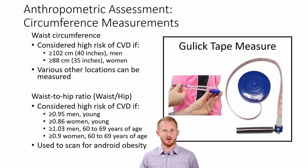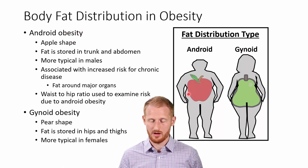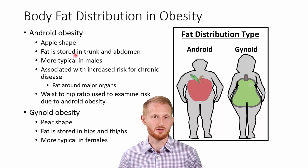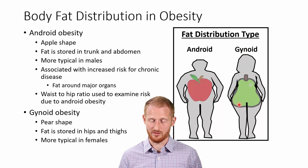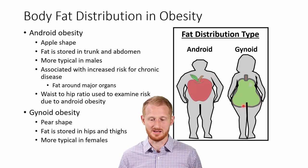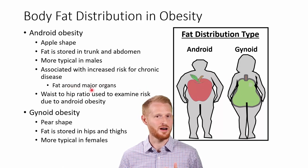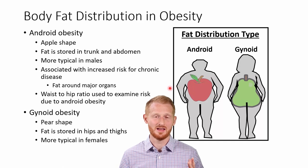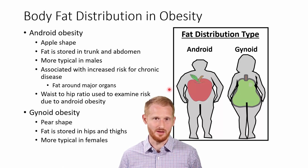Android obesity is the apple shape that a lot of obese men tend to get — women get it as well, but it's more common with men. This means they are storing more of their body fat in their trunk and abdomen, and this leads to a greater risk of cardiovascular disease and other obesity-related diseases than gynoid obesity, where you're carrying weight more in your hips. Android obesity is more dangerous because it puts the fat in and around the major organs of the body, which are largely in the abdomen.